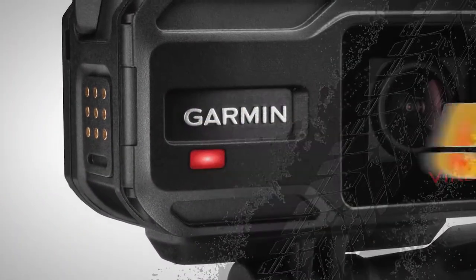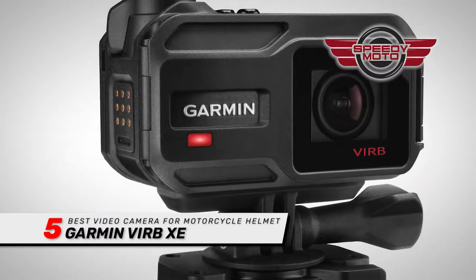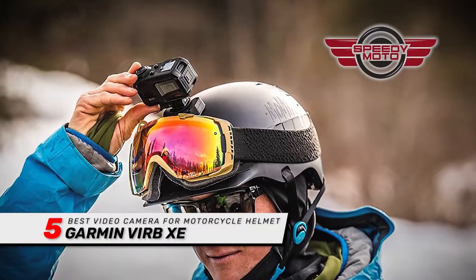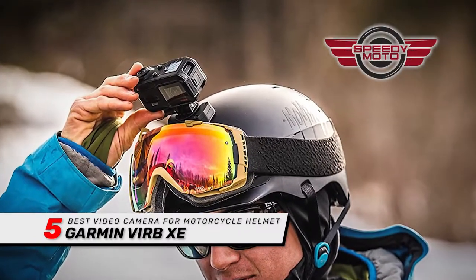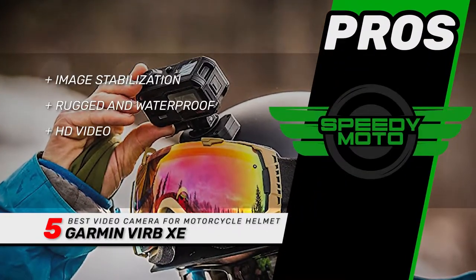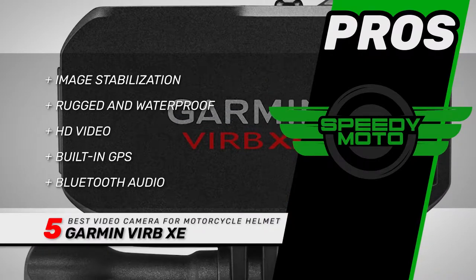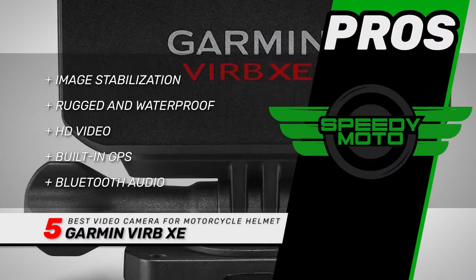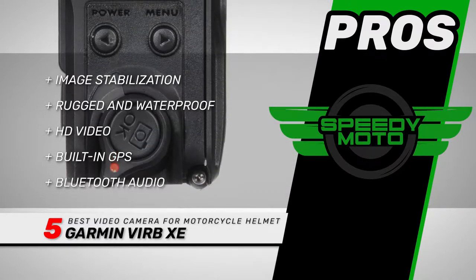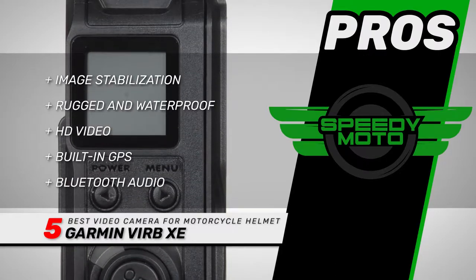First we have the best video camera for motorcycle helmet: the Garmin VIRB XE. This is an awesome camera. You can use the VIRB app on your smartphone to see real-time images. The app also functions as a remote control and lets you upload to your social media channels. Its pros are: it has gyro-based image stabilization, rugged and waterproof construction, HD video with slow motion and burst modes, built-in GPS and external sensors that connect to Garmin devices, and Bluetooth audio that connects to aftermarket headsets or microphones.